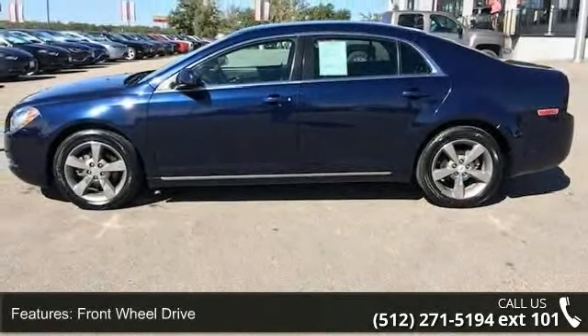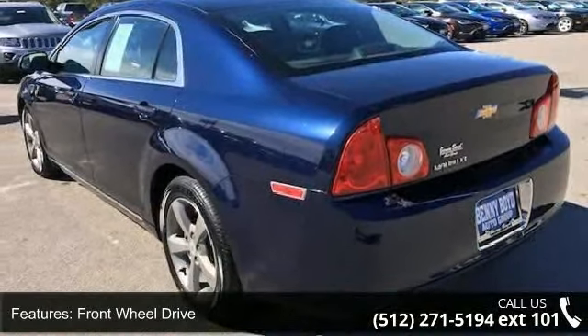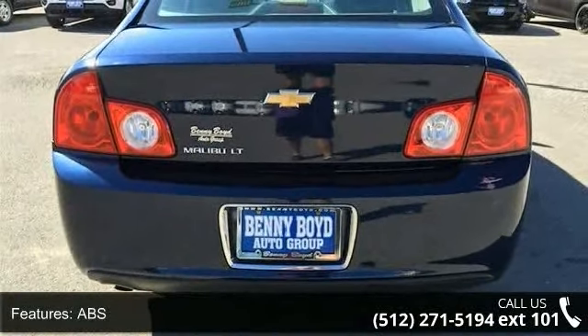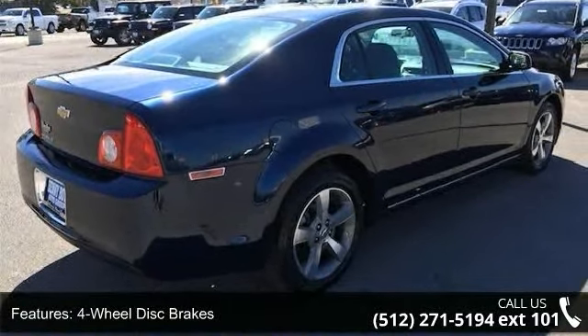Some of the top features included with this vehicle are front-wheel drive, power steering, ABS, four-wheel disc brakes, aluminum wheels, automatic headlights, MP3 player, auxiliary audio input, satellite radio, and steering wheel audio controls.